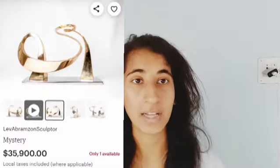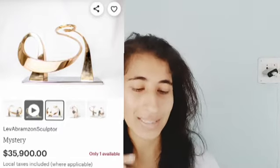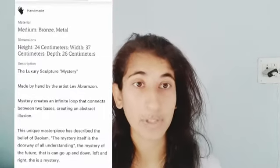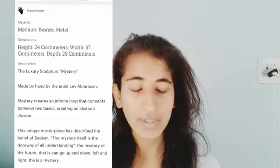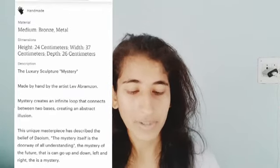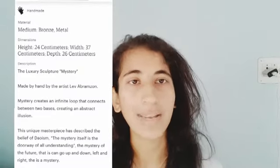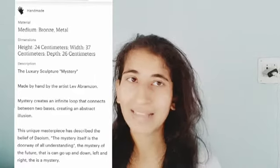When purchasing expensive and luxurious items, you want them to be very rare, very unique, very antique — and that's why this particular product comes into the picture. It's completely handmade, so you're supporting an artist, a sculptor. The medium is bronze metal. The height is 24 centimeters, width 37 centimeters, depth 26 centimeters. This luxury sculpture is made by hand by the artist Liv Abramson. If you're looking for an expensive piece, it's better to support someone and buy it directly from them — handmade and very rare.